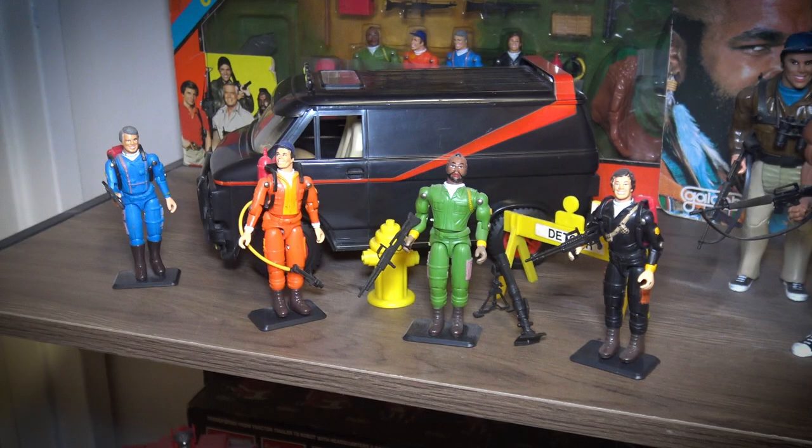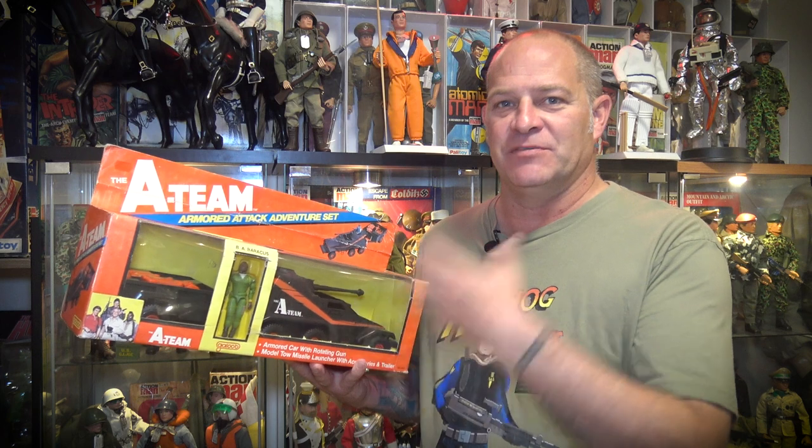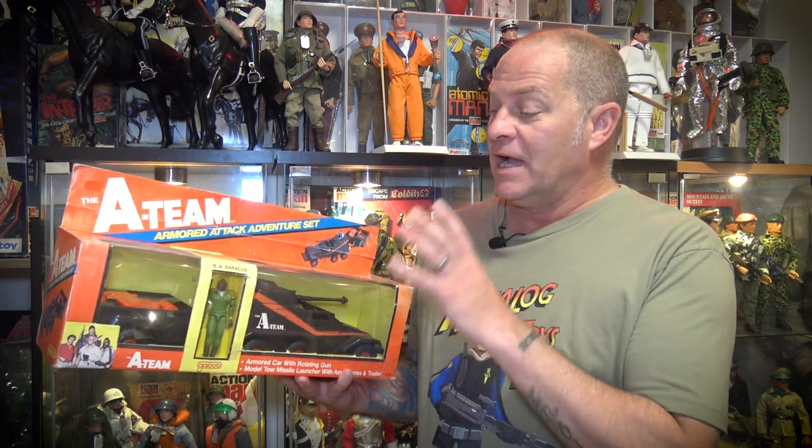Galoob's A-Team toy line is known as kind of cheap and chintzy — it's almost like they were a knockoff toy company actually making licensed toys. They were very fragile; the figures and vehicles broke really really easily. The figures were designed in the same O-ring style construction as Hasbro's GI Joe, but the quality just wasn't there — it was a different type of plastic, incredibly fragile and very brittle.